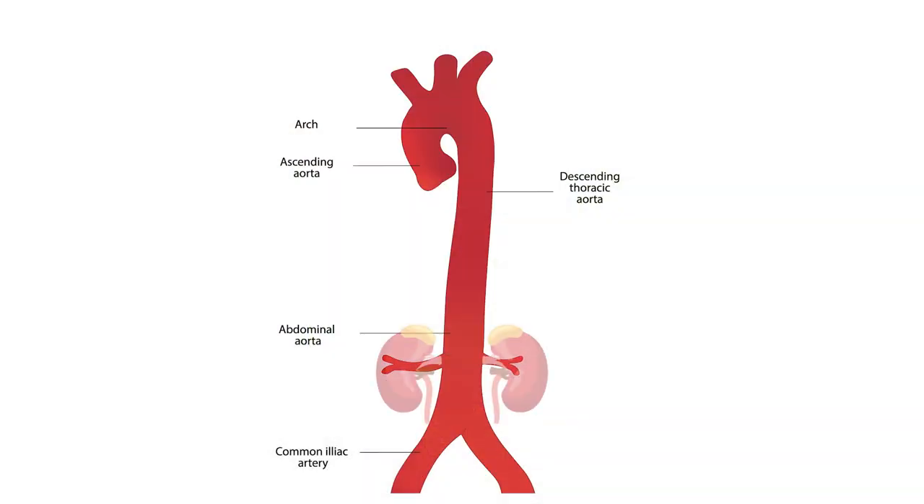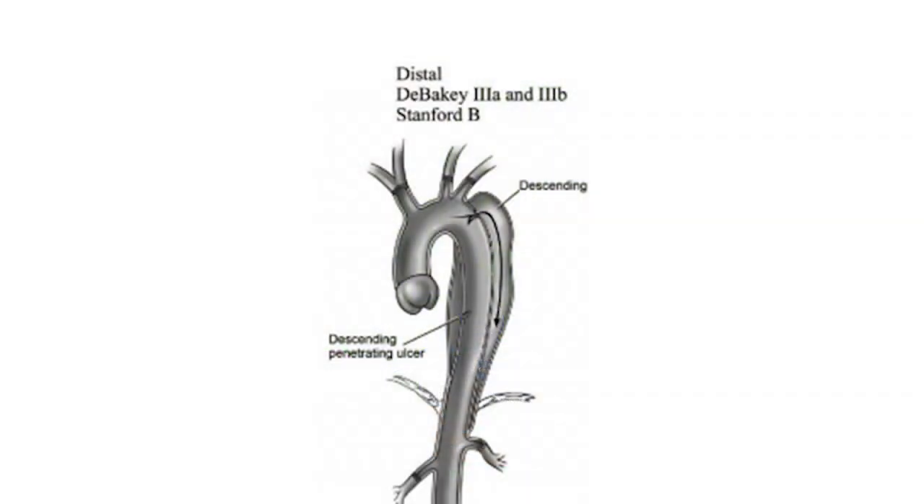So the first thing is to establish the diagnosis and know what we have. If we know this is a distal dissection — meaning it supplies the bowel and kidneys but does not interfere with the ascending aorta — the aorta is really like a cane: a short part from the heart supplying vessels to the head, then a long part going down. If we're talking about dissection in the distal aorta, the first thing is medical therapy.